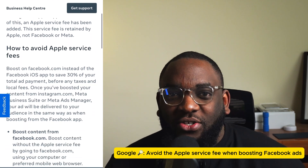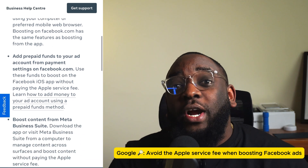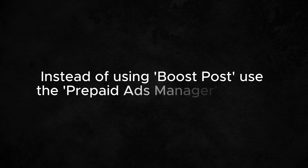On the Meta page, there is actually a page that tells you how to avoid paying the Apple fees while running Facebook ads. If you are running a Nigerian business or trying to set up a Nigerian Facebook ad account, you most likely have to use a prepaid account, and you make payments for that using a platform called PayU. In this video, I'm going to show you how to set up the PayU system and set up a Facebook ad account you can use from Nigeria.